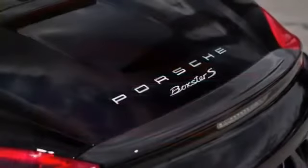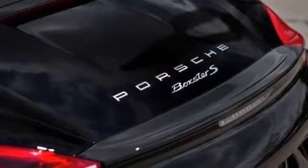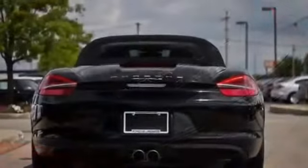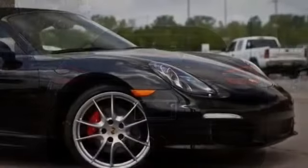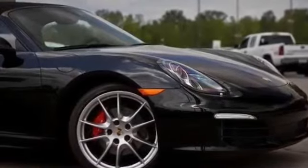Fog lights, front airbags dual, front side airbags driver, heated mirrors, integrated garage door opener, intermittent wipers, leather seats, power locks, power mirrors, power outlet, power seat dual, and power steering.